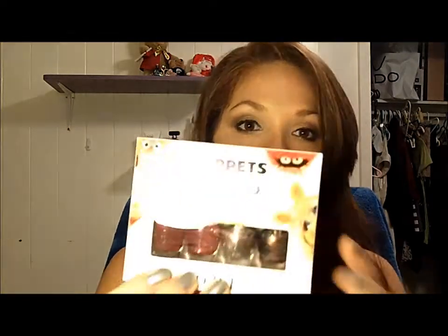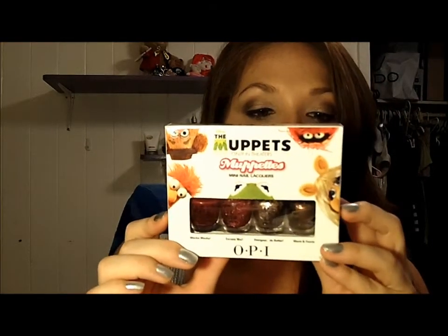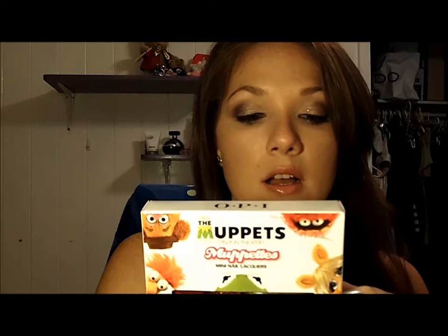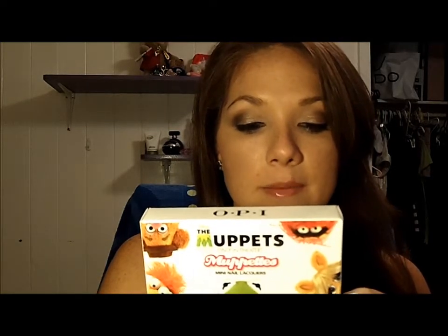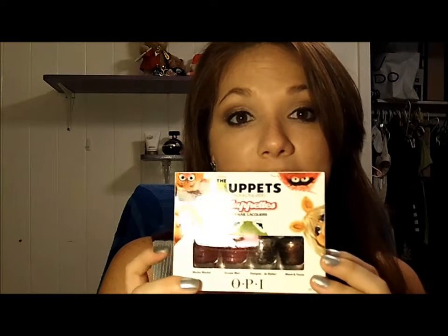The next thing I got, and I think you guys will absolutely love it, is the OPI Muppets Mini Nail Lacquers. It looks like this. You're going to be getting Waka Waka, Excuse-moi, Designer Di Better, and Warm and Fuzzy. I hope you guys like that — this is by OPI.